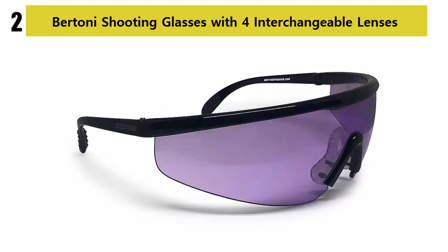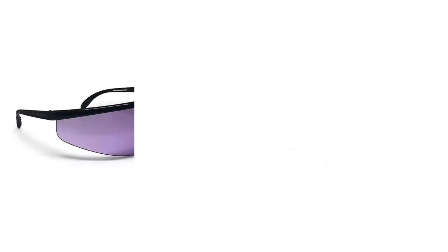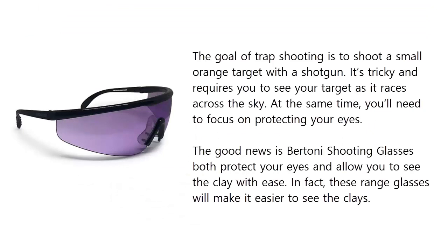Our list at number 2. The goal of trap shooting is to shoot a small orange target with a shotgun. It's tricky and requires you to see your target as it races across the sky. At the same time, you'll need to focus on protecting your eyes. The good news is Bertone shooting glasses both protect your eyes and allow you to see the clay with ease. In fact, these range glasses will make it easier to see the clays.